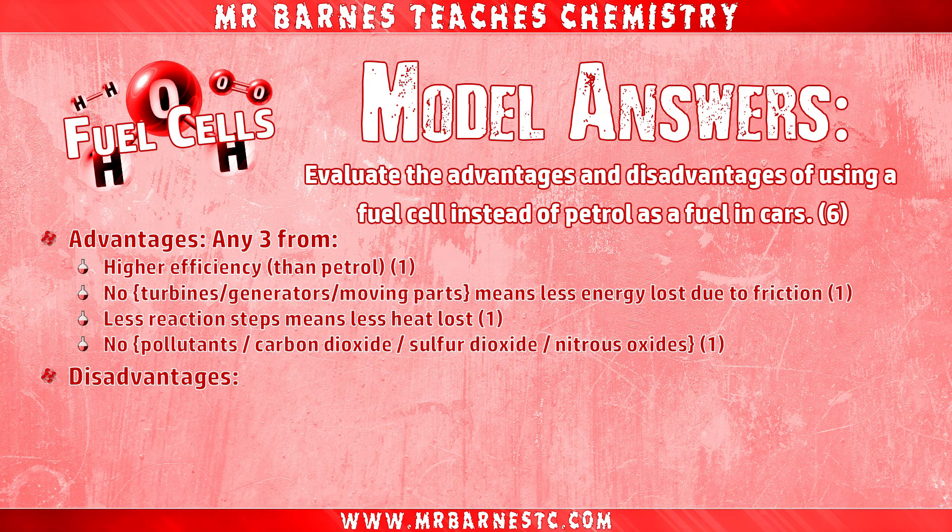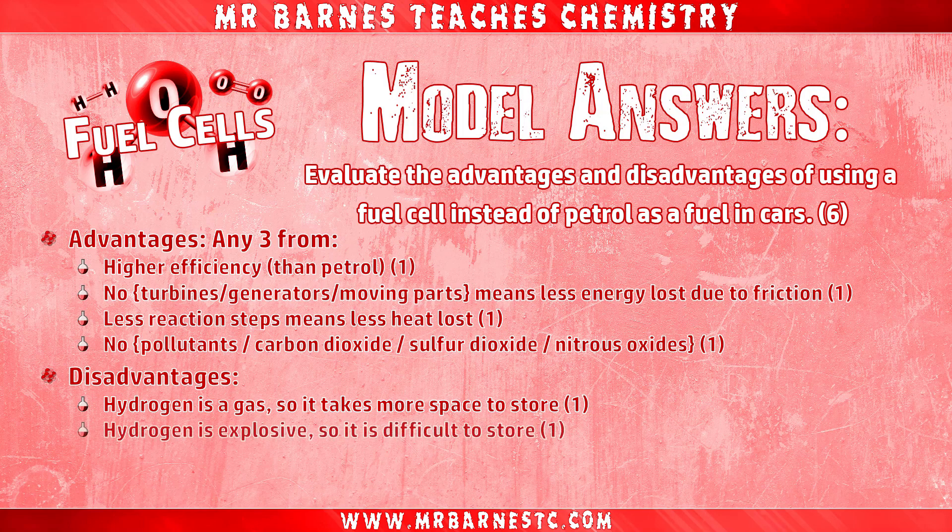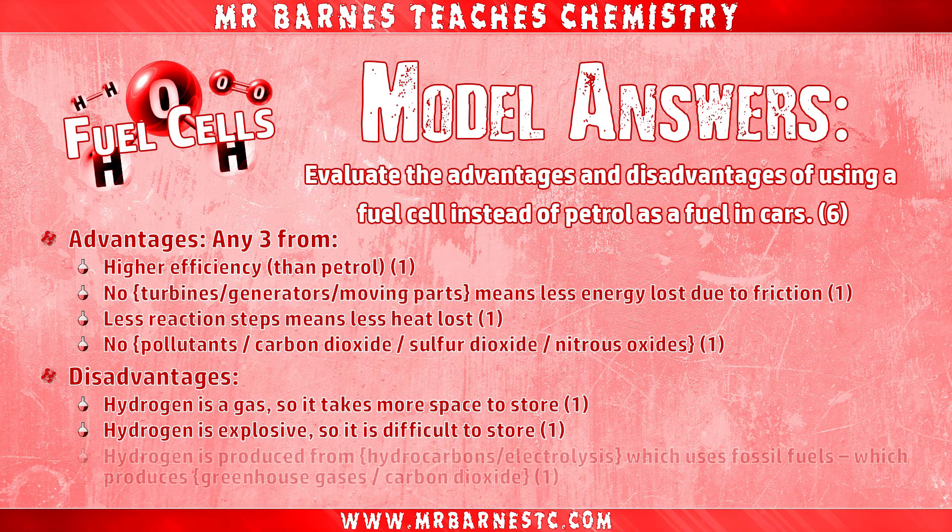For the disadvantages, you can get a mark for saying hydrogen is a gas which takes more space to store — you need that explanation part. The second mark is for saying that it's explosive and therefore difficult to store. And your final mark is for saying that hydrogen is produced from either hydrocarbons or electrolysis, which uses fossil fuels, and that this produces greenhouse gases or carbon dioxide.